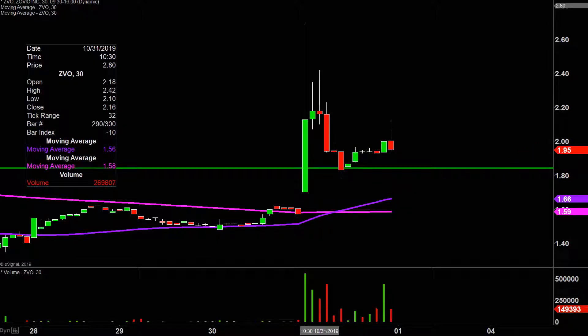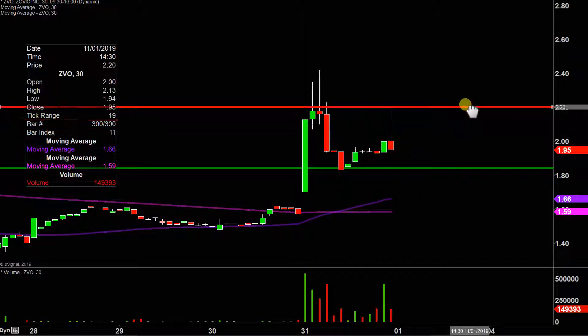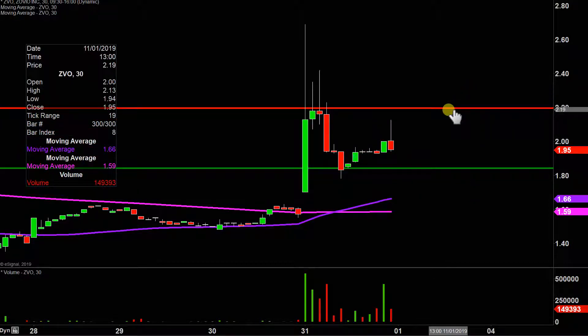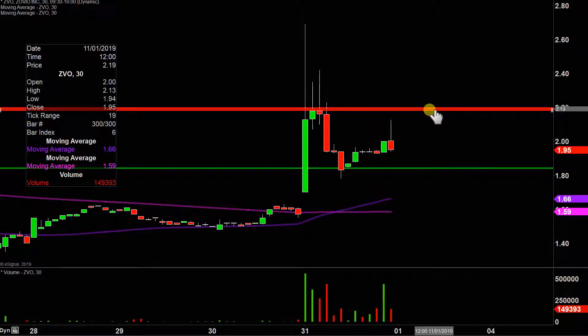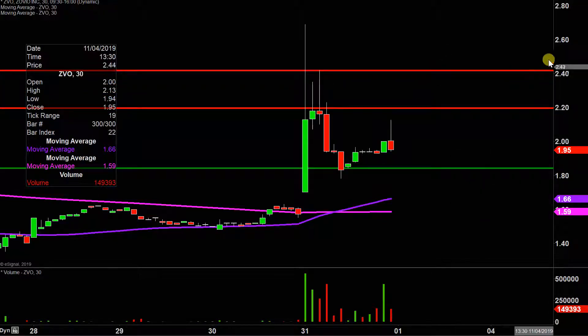What about levels of resistance moving forward? The first key level of resistance to watch is going to be right up there around $2.20. If the price can get up through $2.20, that's when things start to definitely begin to space out quite a bit. The next key level is not until up around the $2.40-ish mark. So definitely some great upside potential.